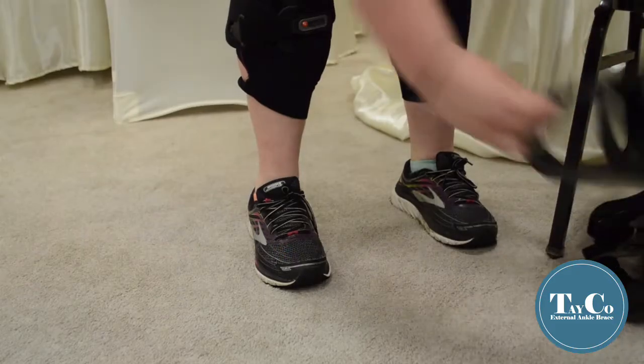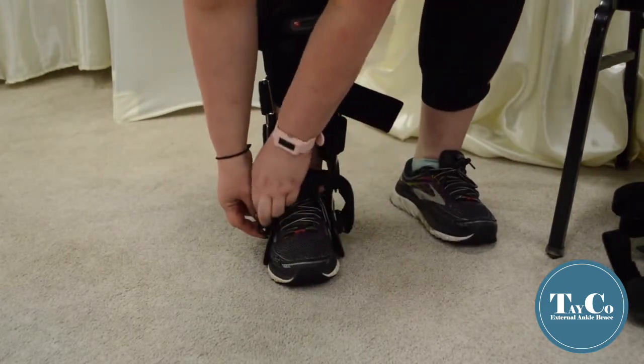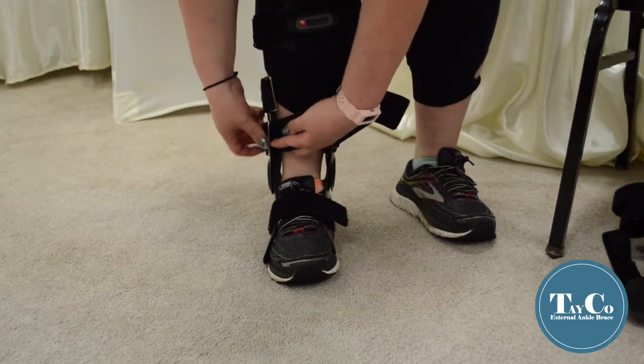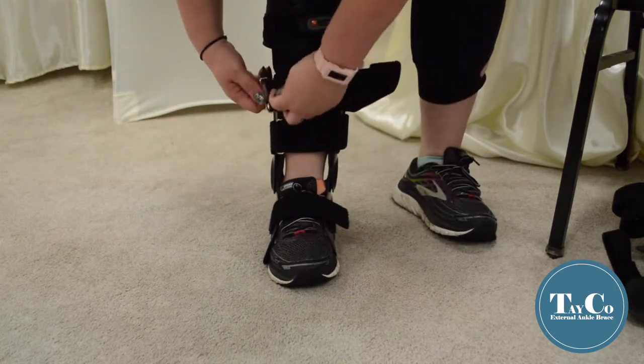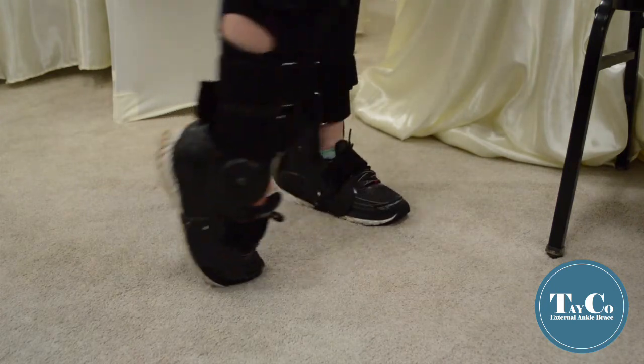Dr. Flynn at Ascendant Orthopedics prescribed them, and they've been wonderful. I did physical therapy with them and without them, and now I wear them every day. They're external braces made of hard plastic. The Velcro goes around the foot and then two straps around the base of the leg, creating almost like a plastic sleeve on the outside of my ankles. I can still move my foot and walk normally without the fear of tipping over.